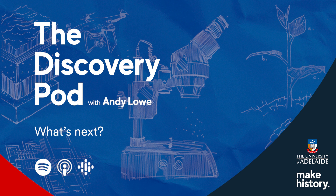Nune Malkoumian, welcome to the Discovery Pod. So you're a senior lecturer in the School of Civil, Environmental and Mining Engineering at the University of Adelaide, and your specialist area is biomimicry and sensors. So what is biomimicry?